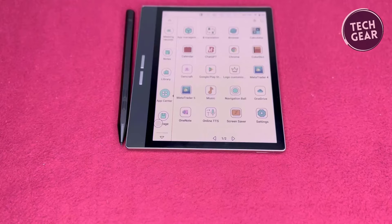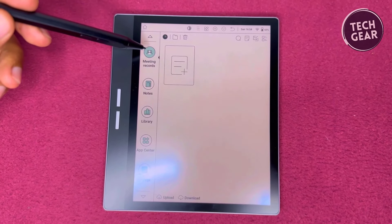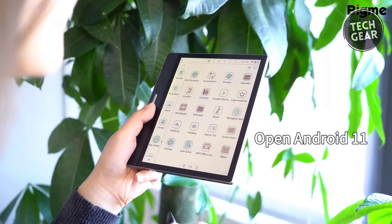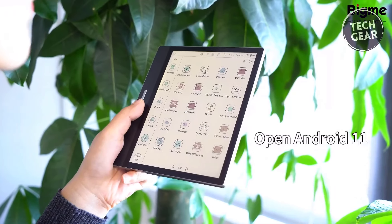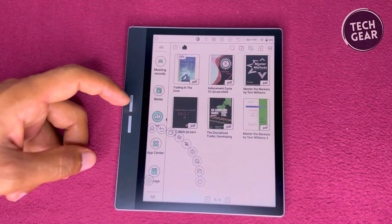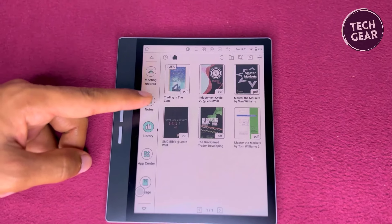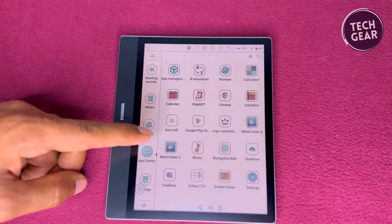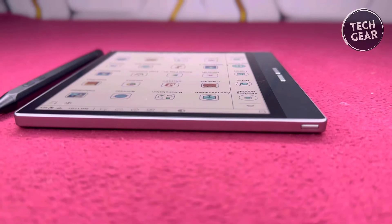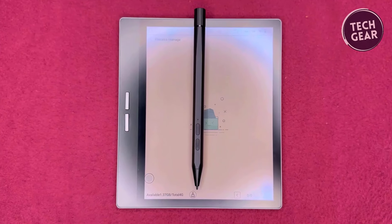Functionality — a versatile companion. Beyond its role as a mere reader, the BigMe B751C transcends expectations with its multifaceted functionality. Running on Android 11 with access to the Play Store, the device offers endless customization and app integration possibilities. Whether checking emails, browsing the web, or streaming media content, the B751C adapts to your lifestyle seamlessly. Including physical page turn buttons, a built-in microphone, and speakers extend its utility, allowing for hands-free operation and audio playback. Moreover, the bundled stylus pen enables precise note-taking and drawing, catering to the creative needs of users on the go.